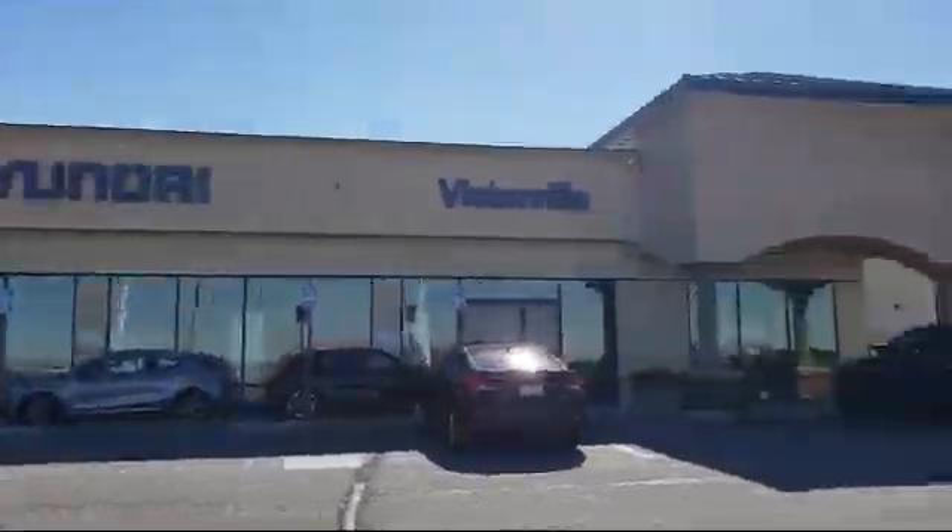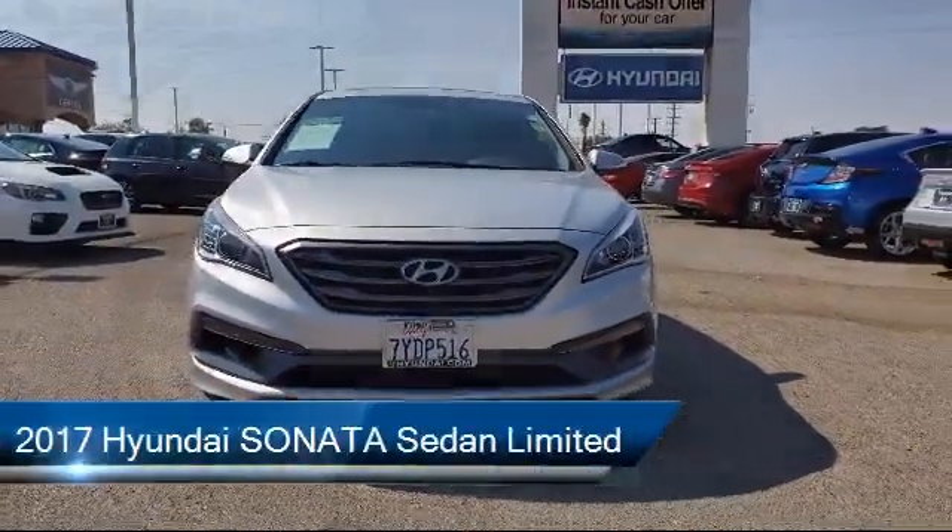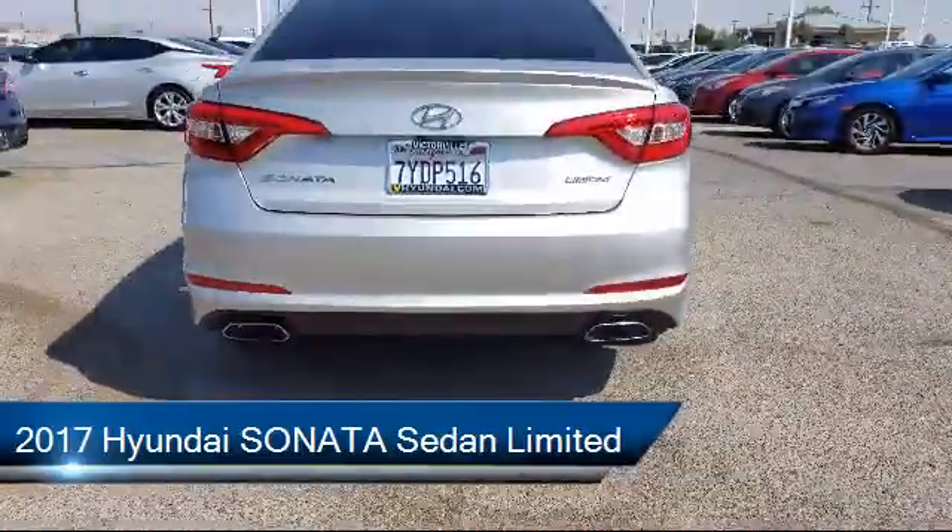Welcome to Victorville Hyundai, and here's a look at another one of our great vehicles from our inventory. It comes equipped with Sirius XM Satellite Radio, Rear Spoiler, and Rear View Camera.